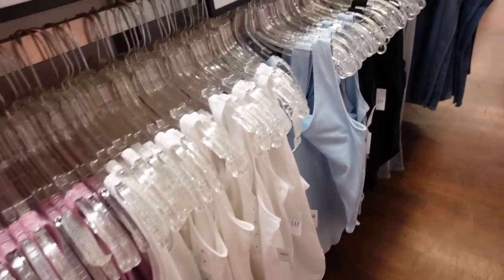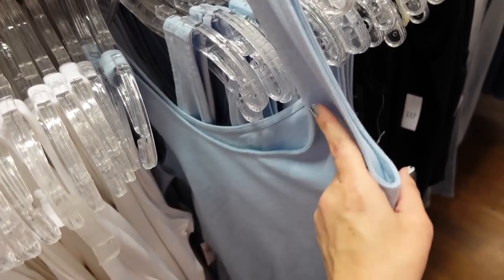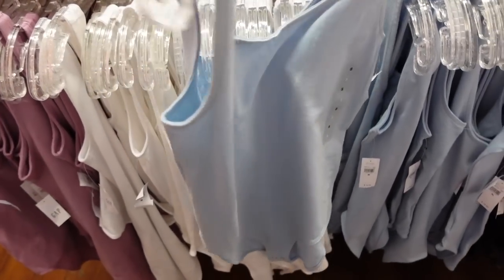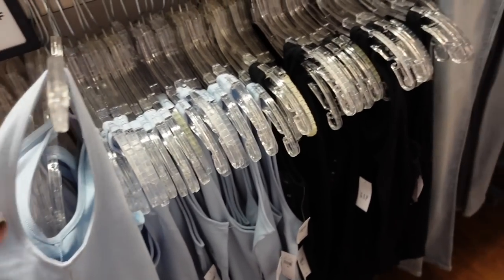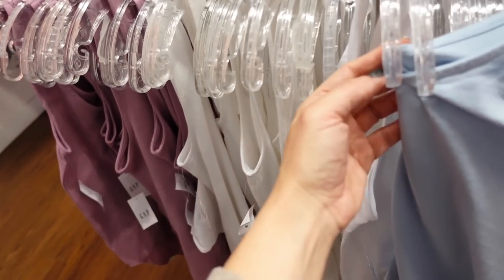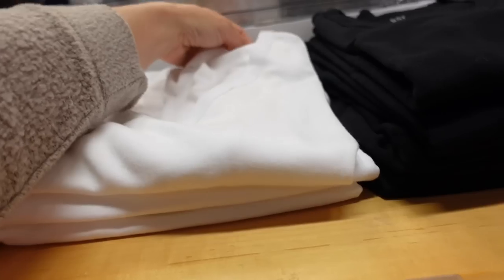Need good basics? There are some nice bodysuits 40% off — these remind me of the ones from Old Navy that I love. Thicker strap, scoop neckline, fuller back. In blue, also comes in black, white, and purple. Regularly $19.99.